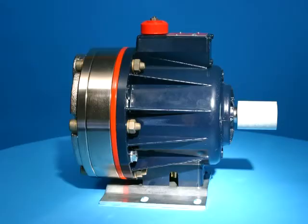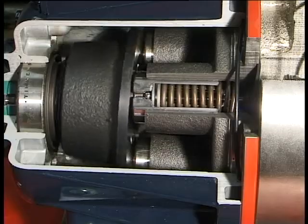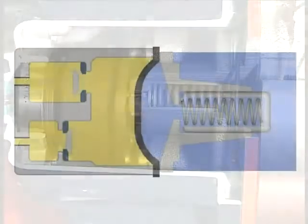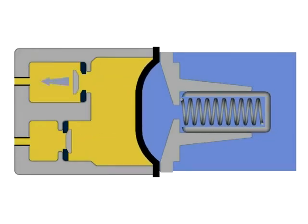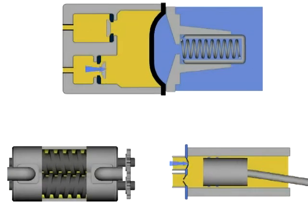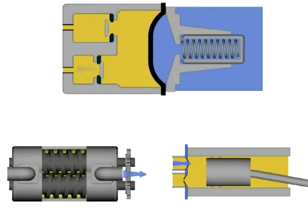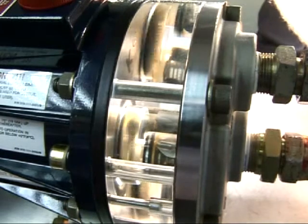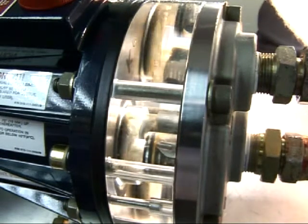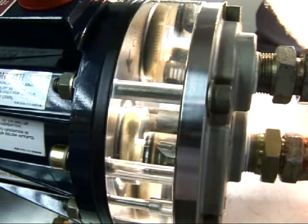Hydrocell pumps are ideal for such applications, producing the pressure and meeting the majority of flow requirements. The Hydrocell also tolerates particulate matter up to 500 microns in size, whereas screw pumps and piston pumps can be severely damaged by particles as small as 25 microns. As a filter degrades and becomes damaged, particles can enter the system — the Hydrocell will still function perfectly well.